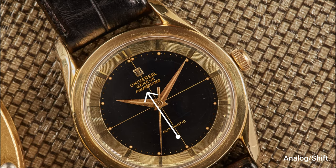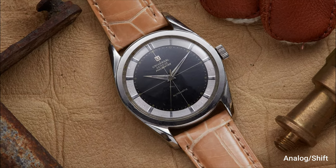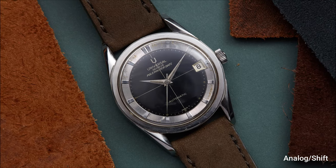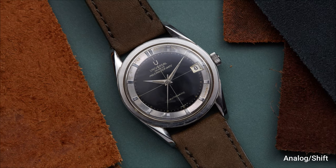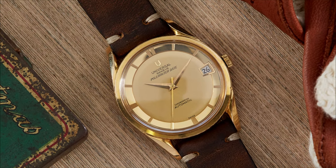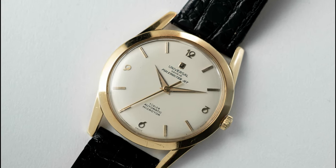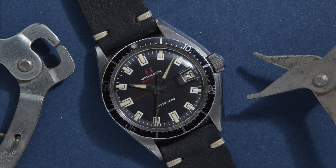Later, they would settle on the name Polerouter with an E, and the watch would go on a production run of a decade and a half, leaving us numerous vintage variants to choose from. These included cases made of stainless steel, gold cap, or solid 18-karat gold, as well as date and non-date versions. In initial production, the Polerouter used a bumper movement, which utilized an oscillating weight that bounces between two springs. 1956 saw the introduction of the micro-rotor movement, variants of which would see the watch to the end of its production life. Offshoots of the Polerouter line included the Polerouter Jet as well as the Polerouter Sub.